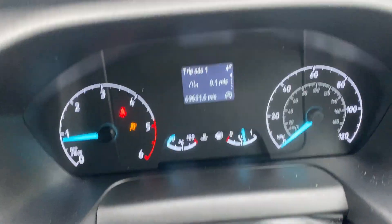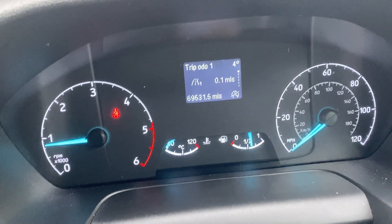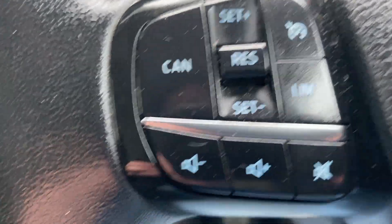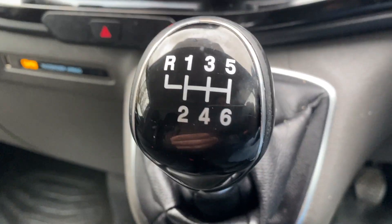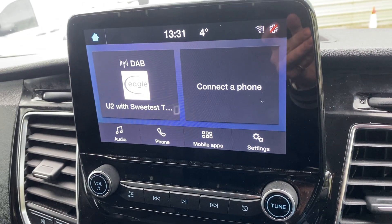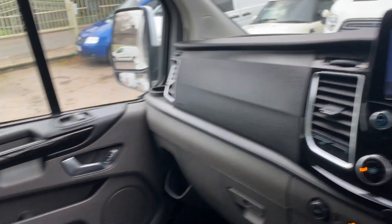There are no warning lights on — they go on and off as they should. That's just the seatbelt indicator there. In terms of spec: electric windows, electric mirrors, cruise control, air conditioning, heated seats, six-speed gearbox, and Bluetooth connectivity as well. It has three seats, so all in all very clean inside.